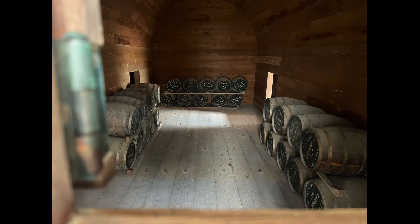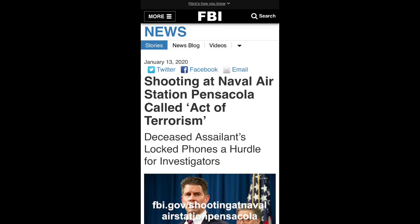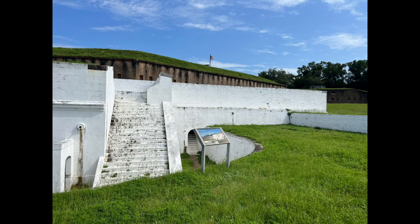Fort Barrancas is an impressive structure and is well preserved. One unique feature pointed out by the park ranger is that not only are there arches above and below, but also the walls are arched and topped with sand to better preserve it. It was also built with fewer bricks than some of the surrounding forts. However, this piece of history is not being as appreciated as it should be. As with everything in 2020, the park was closed due to COVID, and a shooting that had occurred at the flight school prolonged its closure until just recently in 2023. There's also a security gate to go through, as it's located on an active military base.